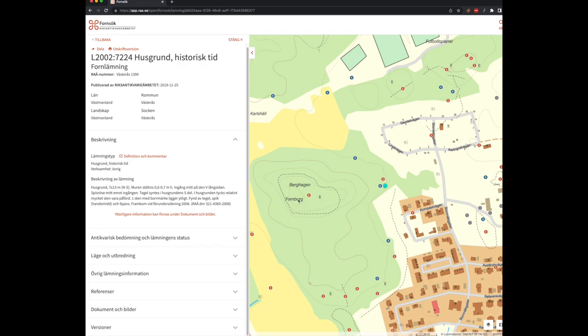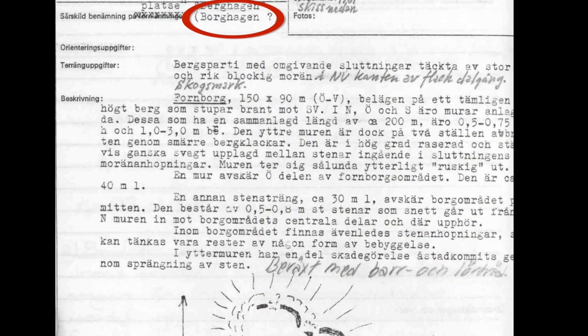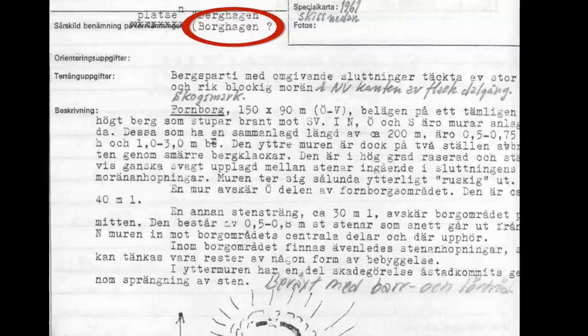And this is not as old as Berghagen over here. Actually, if you check other papers, they say this was probably Borghagen before — and borg means fort.